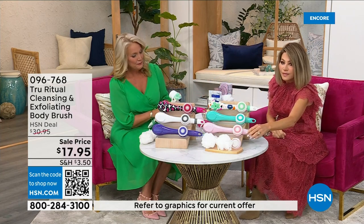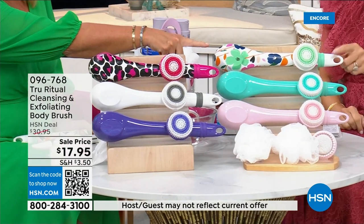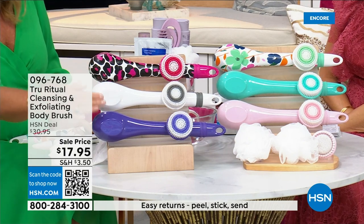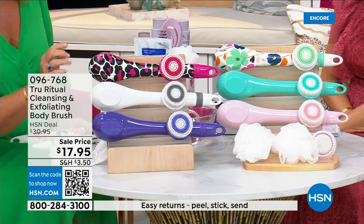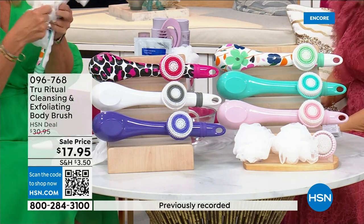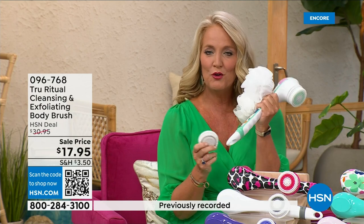We have it for you in light pink, turquoise, floral, leopard, white, and ultraviolet. It actually comes with four heads: two loofahs, a scrubby, and a callus remover, along with the brush head.